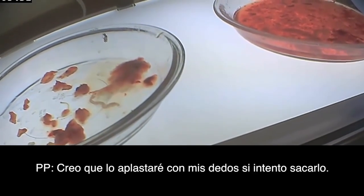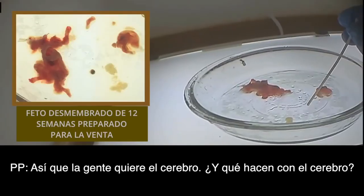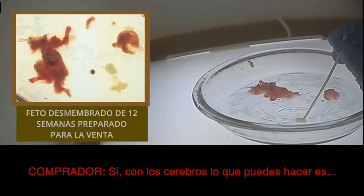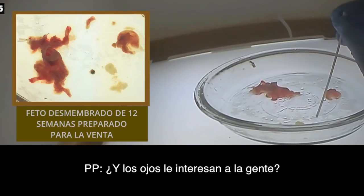I think my fingers will smush it if I try to pick it up. What do you think? The heart is right there. So what do people do — do they want brain? What do they do with brain?